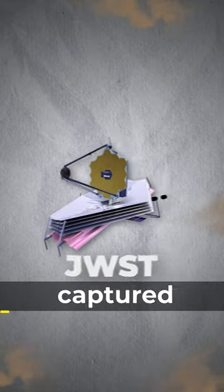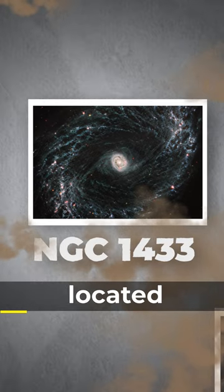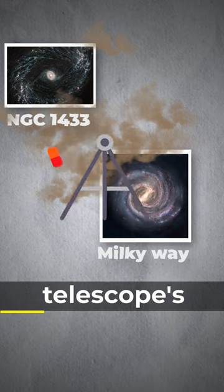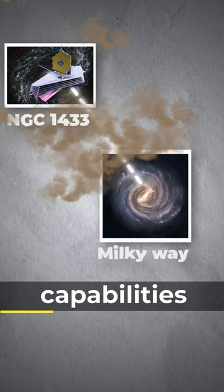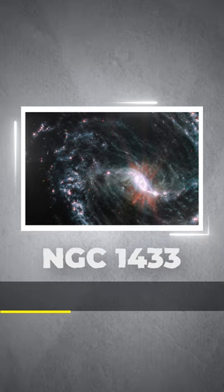JWST just captured an image of NGC 1433 galaxy, which is located 30 million light-years away from our galaxy. But the telescope's powerful infrared capabilities allow scientists to take detailed images of the galaxy.